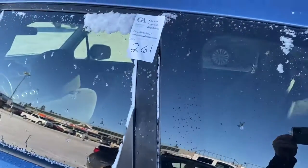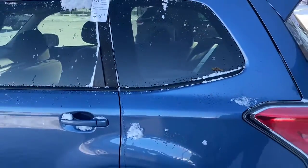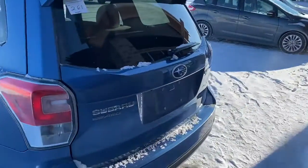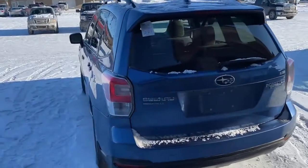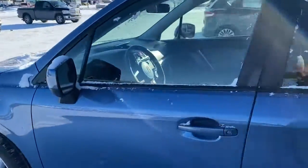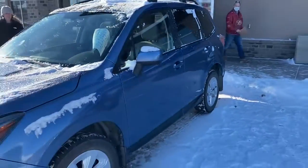This is Kelly from Grasswood Auctions. I'm just at lot number 261. We have a 2018 Subaru Forester. It's an all-wheel drive, blue in color. It's running right now and it sells in the auction tomorrow.